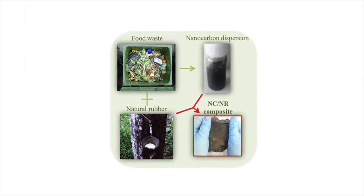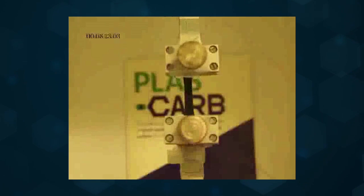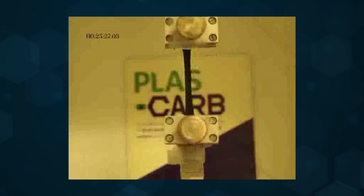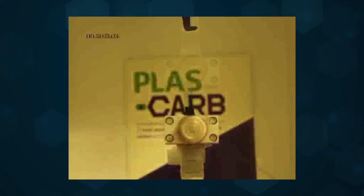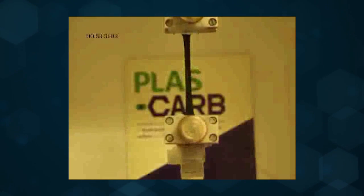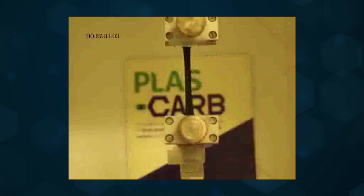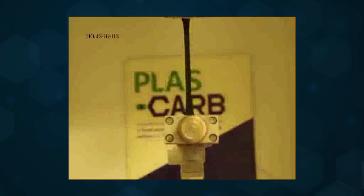The researchers combined these nanocarbons with natural rubber to form a composite. Upon testing, the composite's stretchiness was comparable to current rubber materials. It was also electrically resistant, which the researchers say shows that the material could be applied as a sealant for electrical devices. And when loaded with high amounts of the nanocarbons, the composite became conductive, which could potentially be applied for future sensor development.